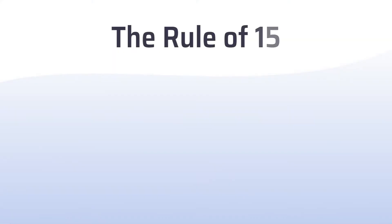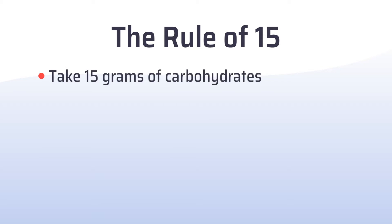One of the rules that we oftentimes recommend is what we call the Rule of 15 — 15 grams of carbohydrate if you're feeling a low blood sugar reaction and you're documenting a low blood sugar reaction.